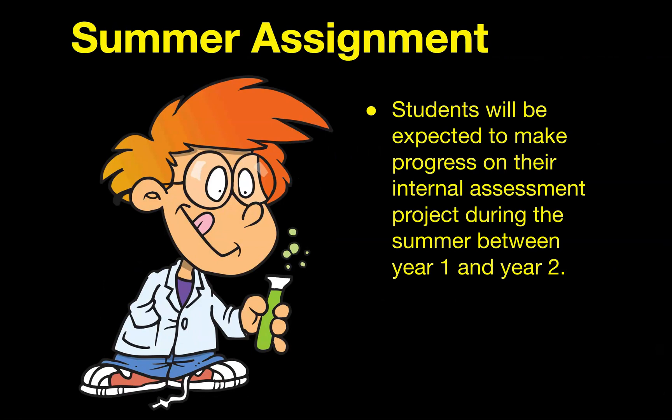What about summer assignments? In this class, there are no required summer assignments coming into year one — there is nothing you're asked to do before the class starts. However, going between year one and year two, we offer the opportunity for students to work on their IAs to try to get ahead. At the end of year one, you will be choosing your question and running some test runs of your IA. During the summer between year one and year two, if you'd like to run your IA and get ahead, you're welcome to do that. There is no required summer assignment, but it is recommended that you work toward your IA in that summer.